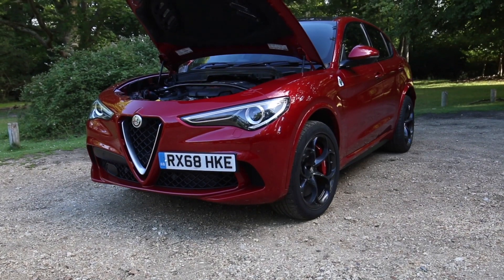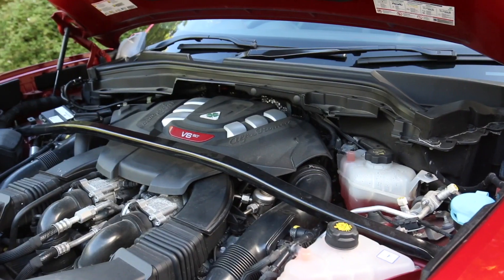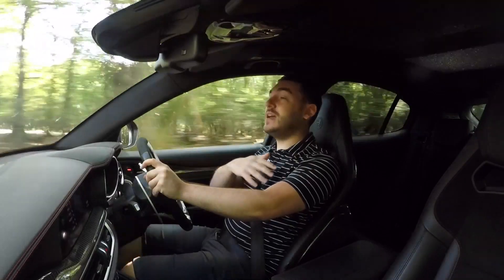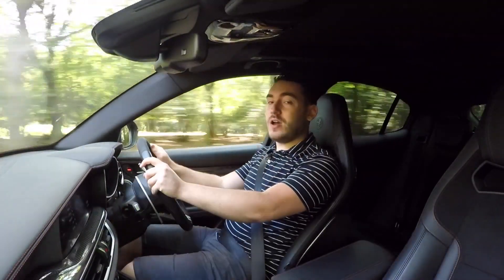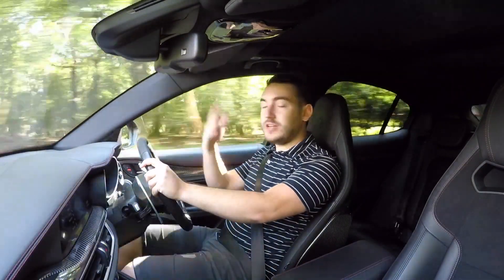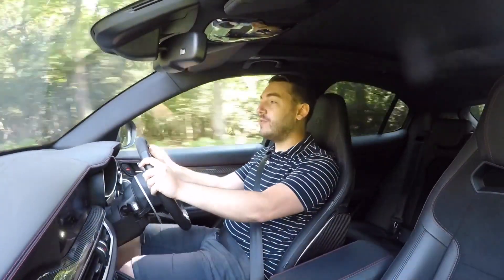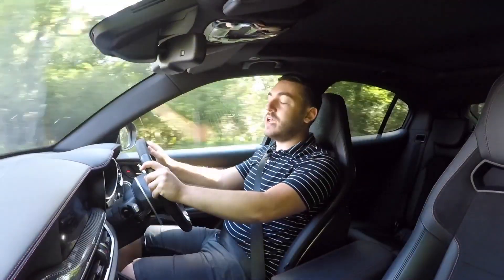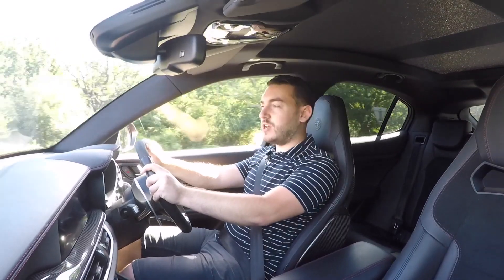Underneath that sculpted carbon fibre bonnet is a twin-turbocharged 2.9-litre V6 engine, and it has absolutely nothing to do with Ferrari. No. Ferrari engineers may have gone on holiday to Alfa Romeo and got involved with some extracurricular activities and helped produce an engine — but officially speaking, that never happened. It's an Alfa Romeo engine, okay?